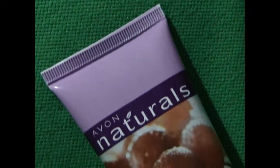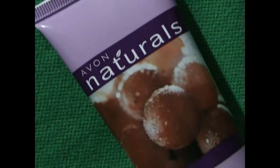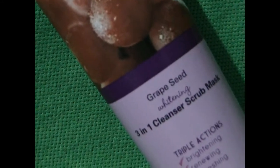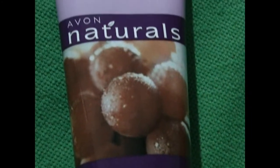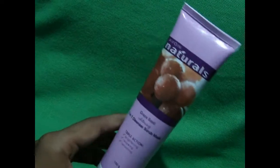Coming to the review, the A1 Naturals comes with a grape seed extract. The grape seed extract contains vitamin C, reducing wrinkles and protecting the skin. The product comes in a purple tube with a transparent flip-top cap. The scrub is grayish in color and has bluish scrub particles.